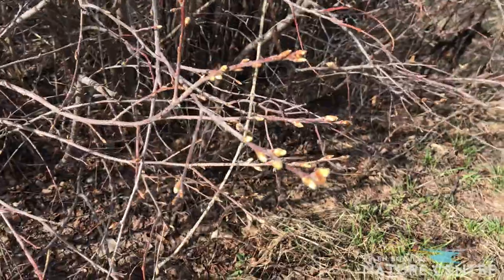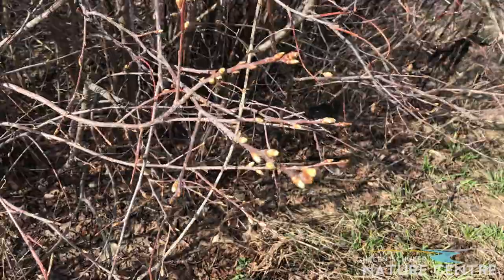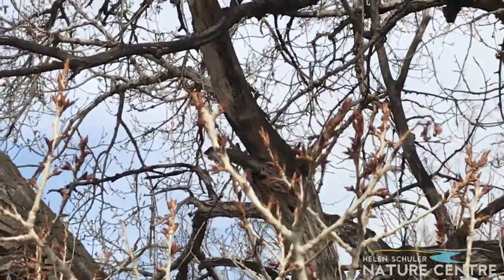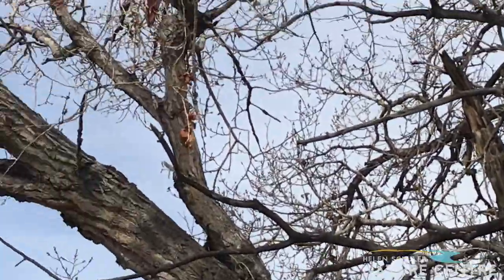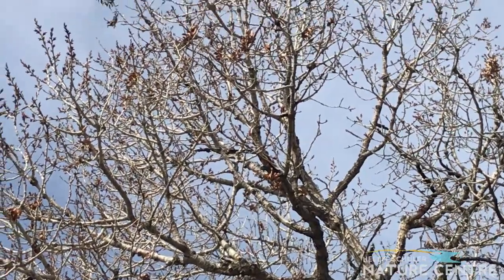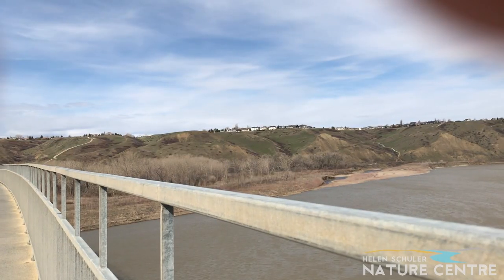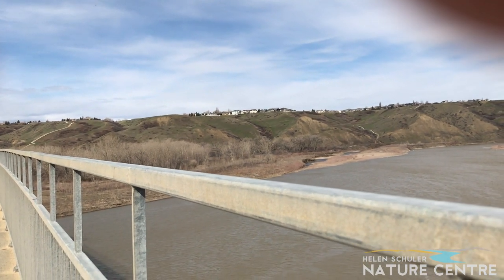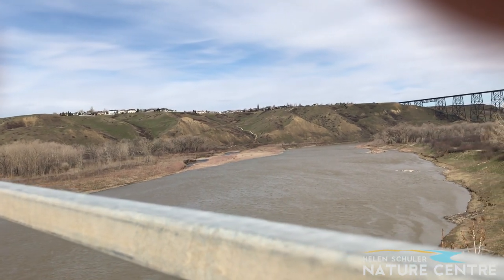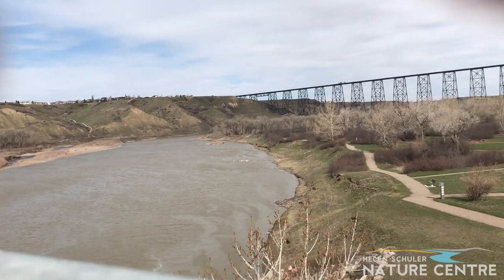Here we can see green on the chokecherries — the leaves are about ready to come out. You'll see here that some plants have more reddish buds that often actually turn green later on in the spring, when the leaves are fully out. All that waiting for spring, and yet it seems that within a week the coulees turn from brown to green.